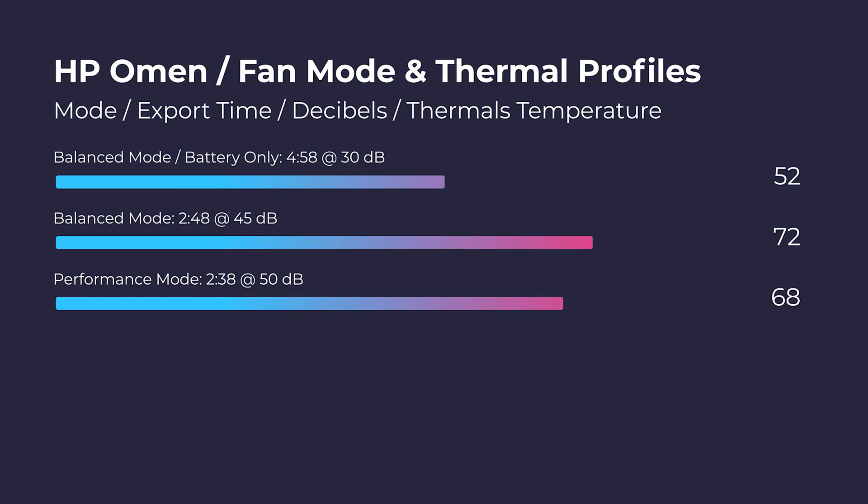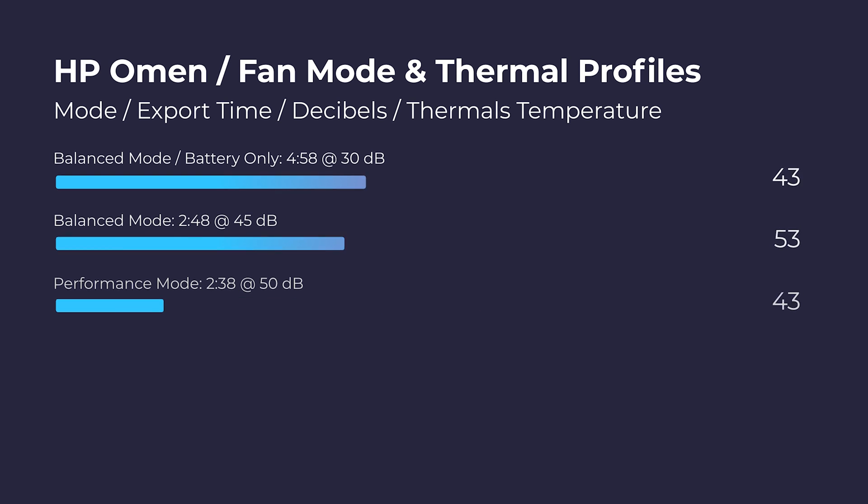As far as fan noise and thermals are concerned, this laptop does it well — actually better than last year's model by a couple of degrees. During a 4K export on performance mode, I saw 50 decibels of fan noise at 68 degrees Celsius, which is a very cool temperature. In balance mode, I only saw 72 degrees Celsius and about 45 decibels of fan noise. On battery power, I saw 30 decibels of fan noise and 52 degrees Celsius on the CPU. Great thermal management complemented by great performance.